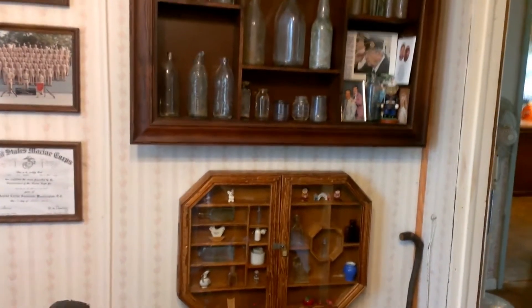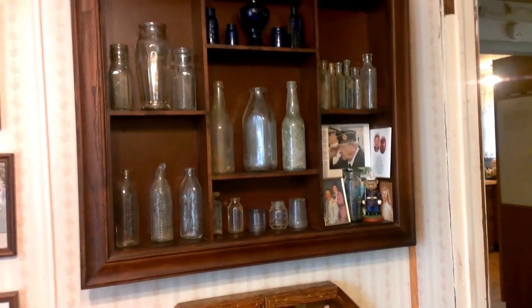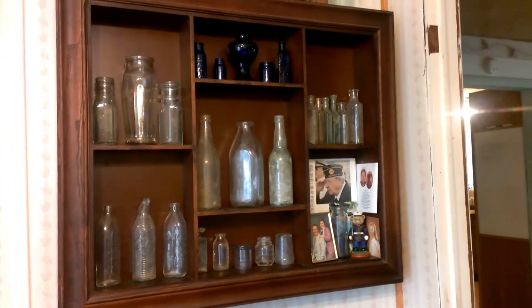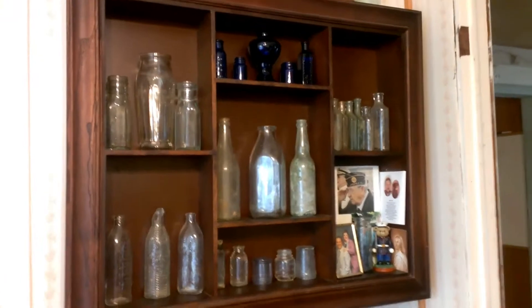Hi guys and gals! While it's raining outside — it rained all night, a pretty heavy rain — I can't get out and do anything. It's still raining, so I have been working on my displays.